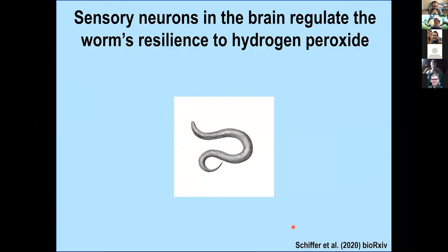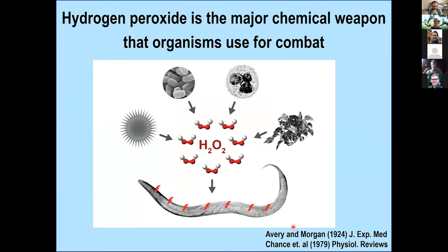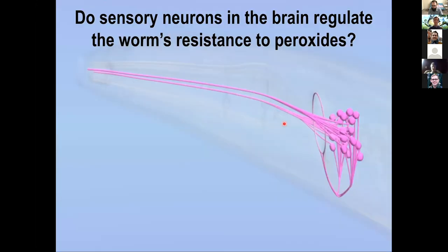Why study hydrogen peroxide? For more than 100 years, we've known that hydrogen peroxide is really the major chemical weapon of organisms at small scales used for combat. Back in the 1920s, Avery found that Streptococcus pneumoniae made hydrogen peroxide and used it to kill bacteria. Macrophages make it, plants make it. Bacteria in the worm microenvironment also make it, and a recent paper from the Ruvkun lab showed it can cause DNA damage to worms.